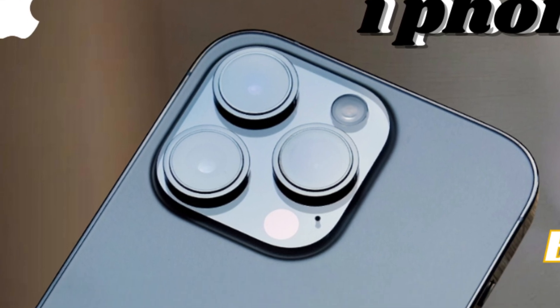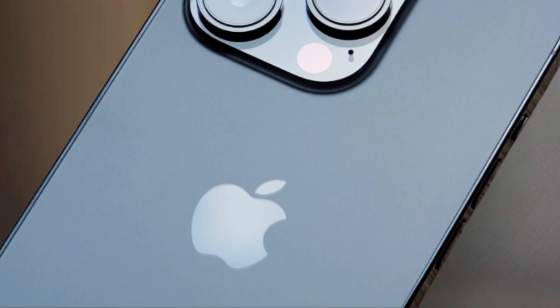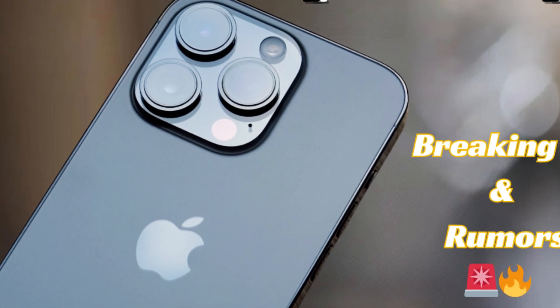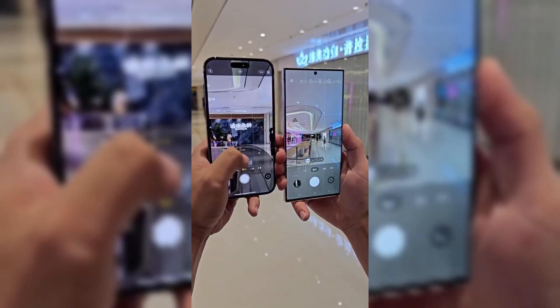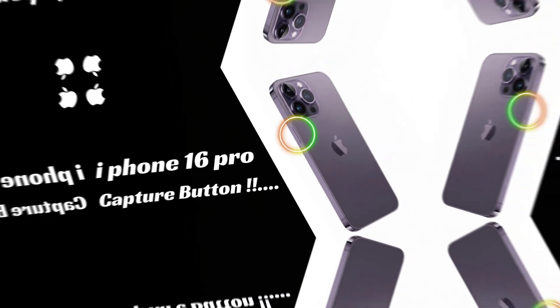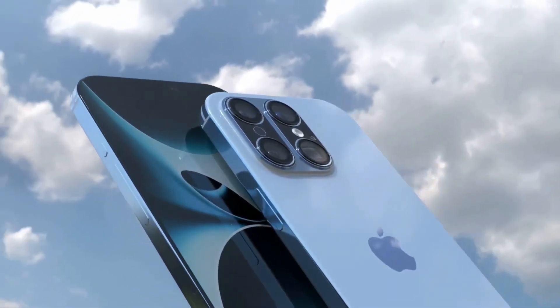As Apple prepares to unveil the iPhone 16 Pro Max, users can anticipate experiencing the benefits of its larger dimensions firsthand. The evolution in size and dimensions underscores Apple's commitment to innovation and user-centric design, setting new standards for premium smartphones in terms of performance, aesthetics, and usability. Stay tuned for more details as Apple unveils the iPhone 16 Pro Max and its impact on the mobile landscape.